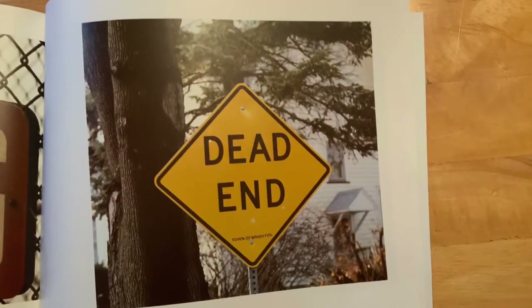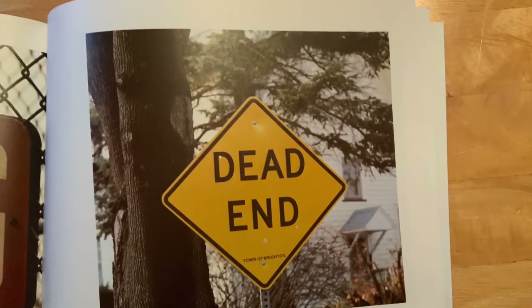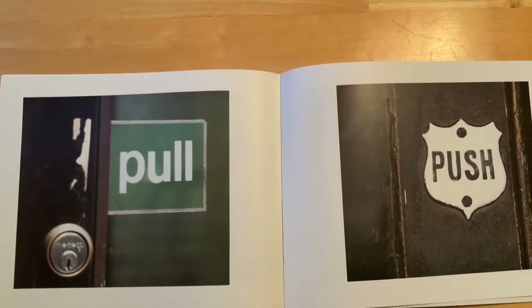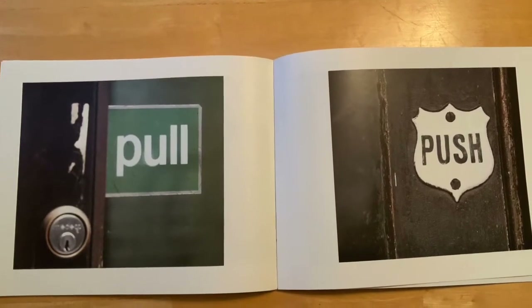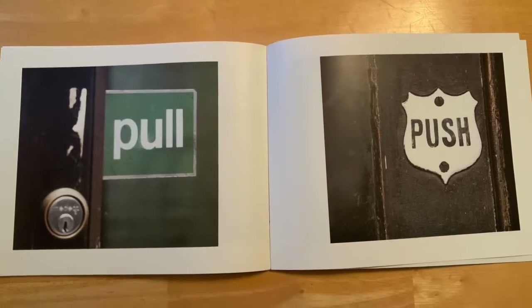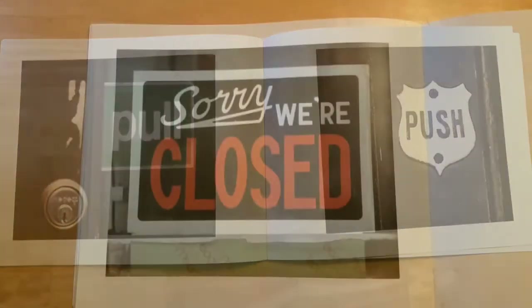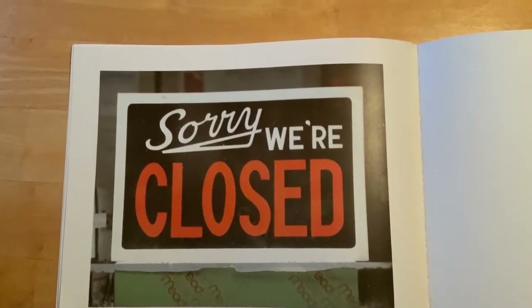This sign that starts with a D says 'dead end,' which means the road ends. The green sign to the left says 'pull to open' and the one on the right that is white says 'push' — that lets us know how to open the door. And our last sign for the book says 'sorry, we're closed.'